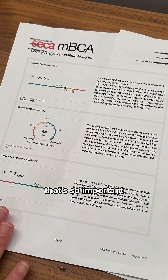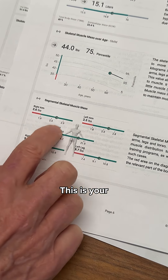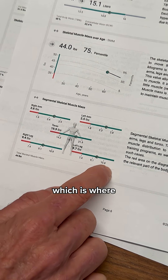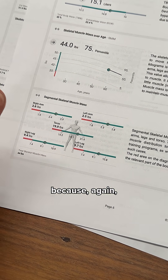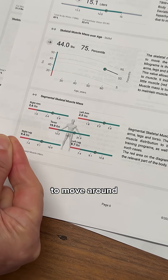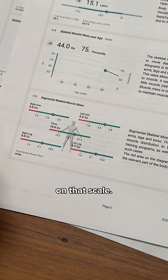The next thing that's so important and fun is where are your muscles? Your upper extremities, your torso and back, and of course your lower extremities — which is where most of the power and longevity lives. Your glutes, your hamstrings, and your quads. These are super important because they're metabolically active and very important for being able to move around and prevent frailty as we age. We can get all of this just from you standing on that scale.